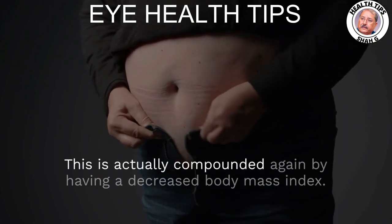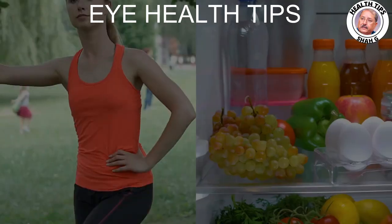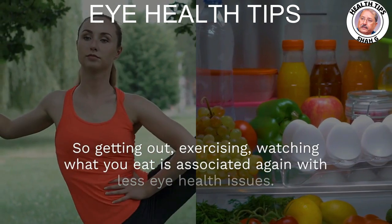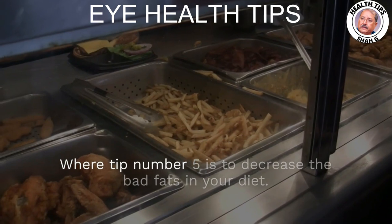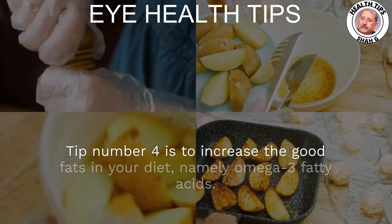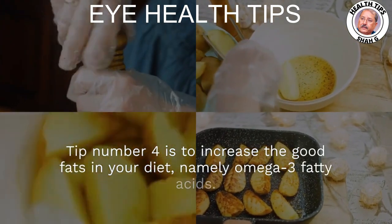This is all compounded by having a decreased body mass index. So getting out, exercising, and watching what you eat is associated with fewer eye health issues. Where tip number five is to decrease the bad fats in your diet, tip number four is to increase the good fats — namely omega-3 fatty acids.